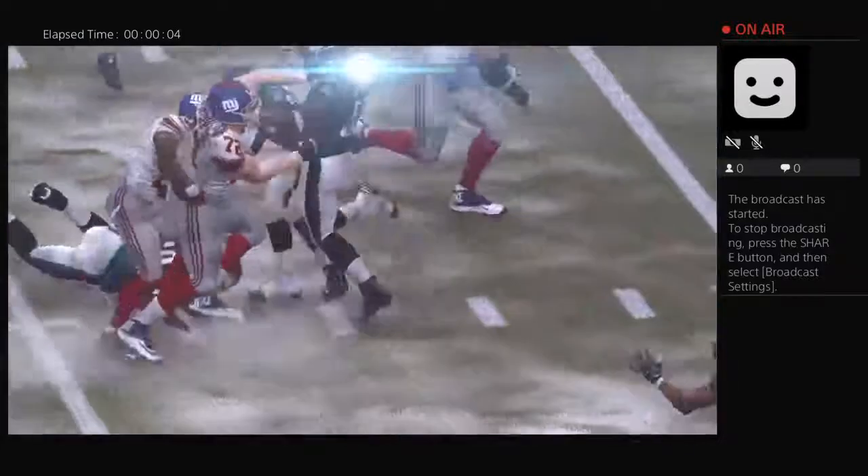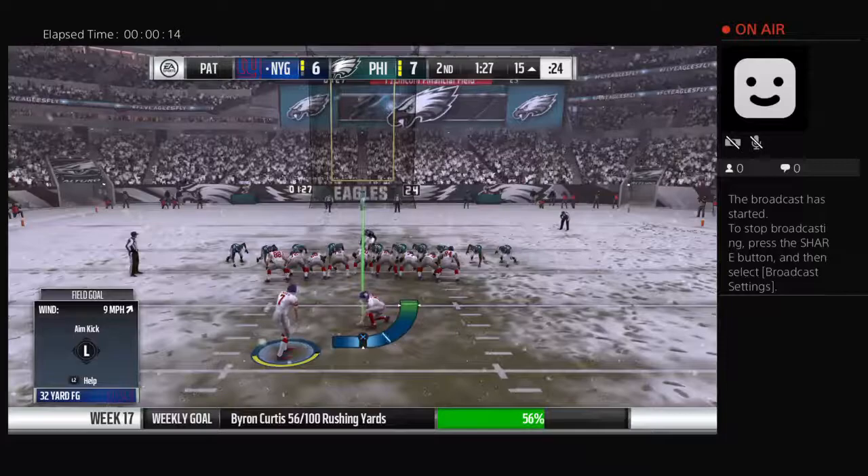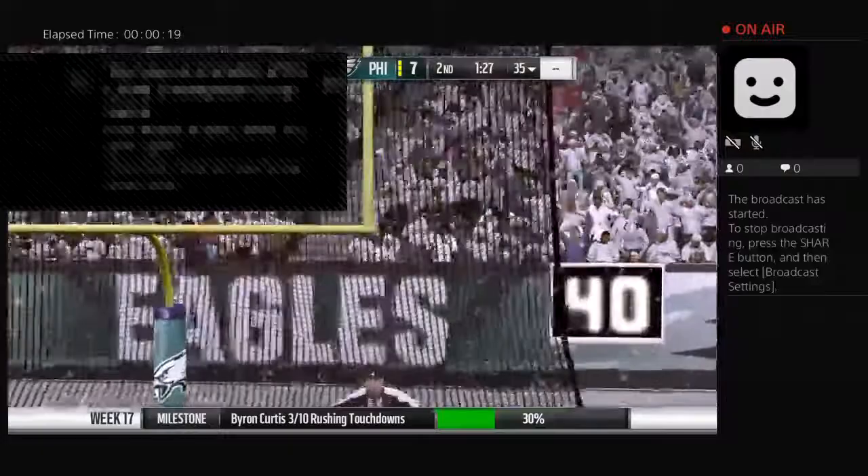One away from tying up this football game. Out comes the kicking team here for the extra point — and it's no good. He misses the extra point, and this remains a 7-6 game.